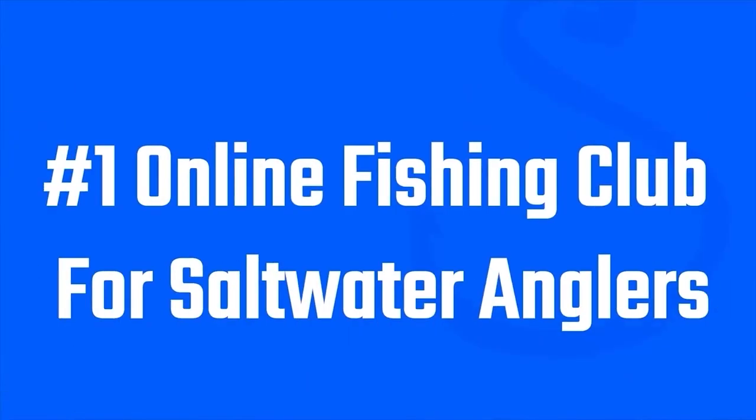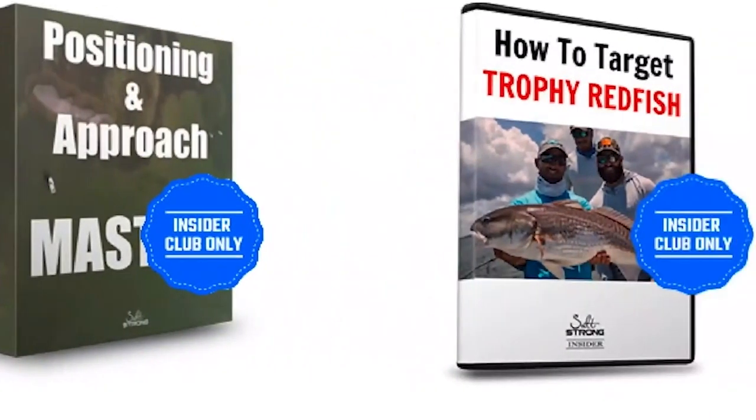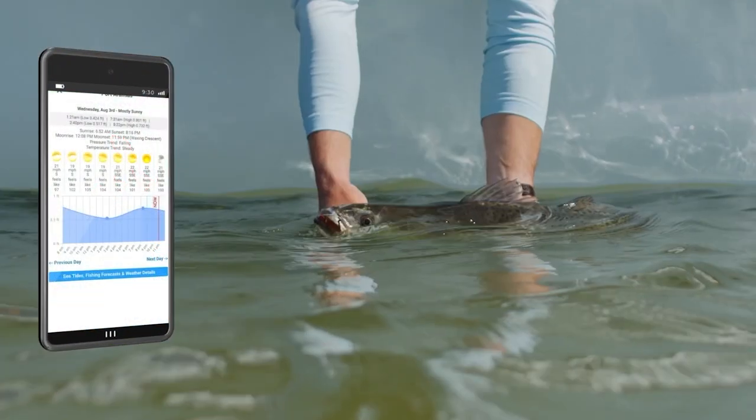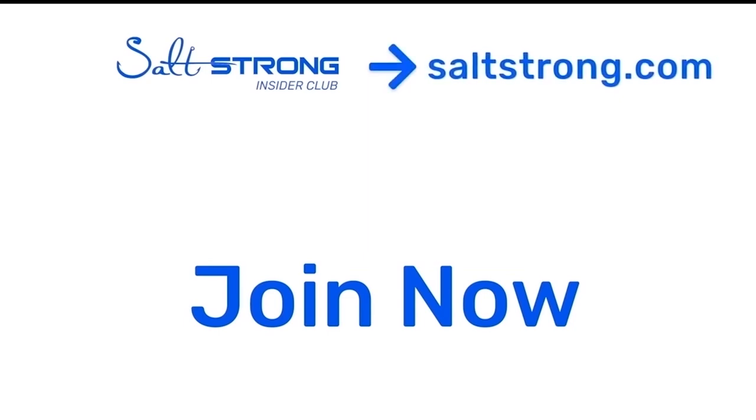If you want to know exactly where we were fishing, we share all of that with our insiders at saltstrong.com. The Smart Fishing Spots app — so you can find oyster beds and seagrass just like I did on this trip — is an absolute game changer for your pre-trip planning and is available exclusively to insider members. Salt Strong is the number one online fishing club because we guarantee we'll help you catch more fish — with fishing tips, in-depth courses, and the Smart Fishing Spots app that tells you exactly where fish will be and the best times to fish. You'll also save money with tackle discounts and make new fishing friends in the insider community. Hope to see you there soon!